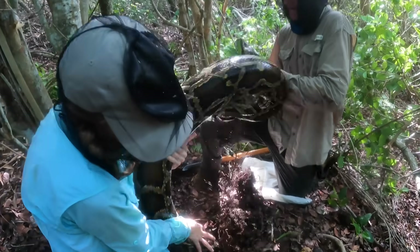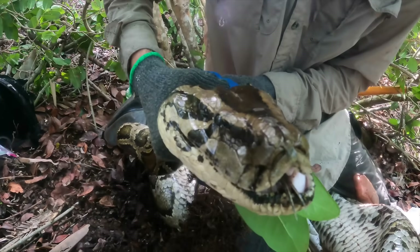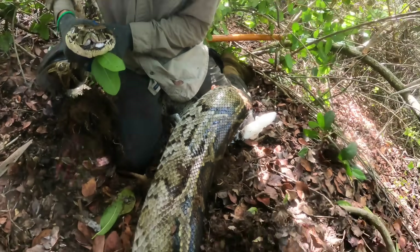There's the eggs. That is harder than normal — yeah, that's a giant snake. This is probably 16, 17 feet.